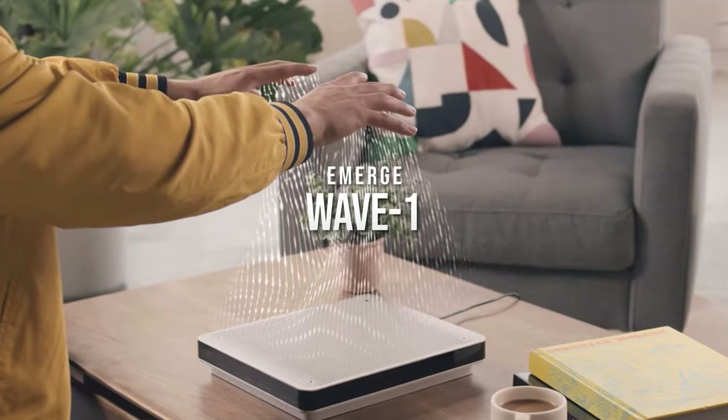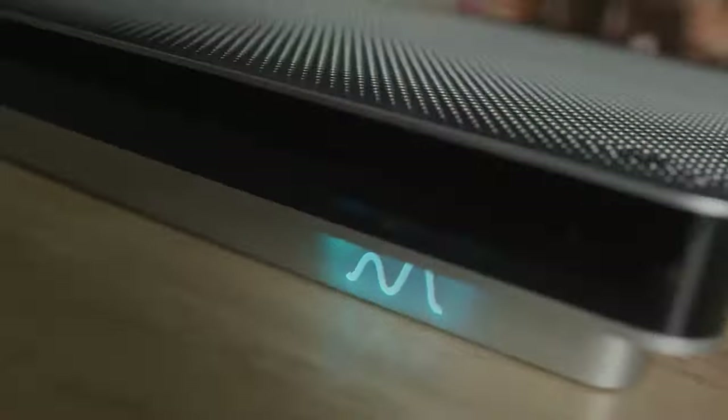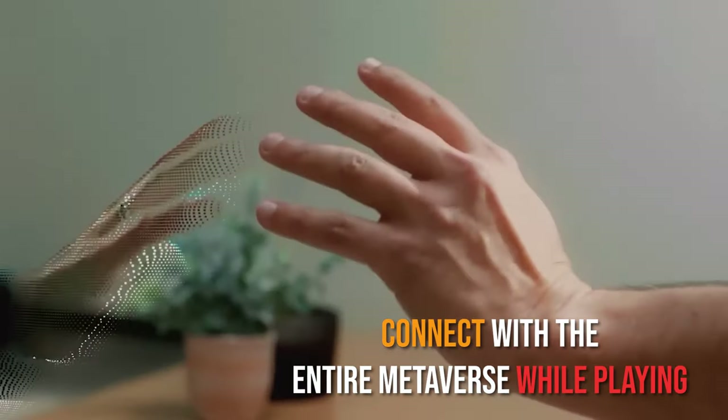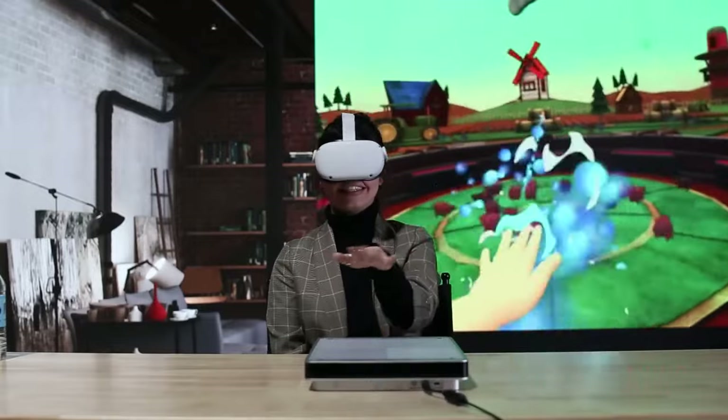Emerge Wave 1. The Emerge Wave 1 takes physical interaction to the next level. Shake hands with someone virtually and connect with the entire metaverse while playing. Who needs controllers anyway?